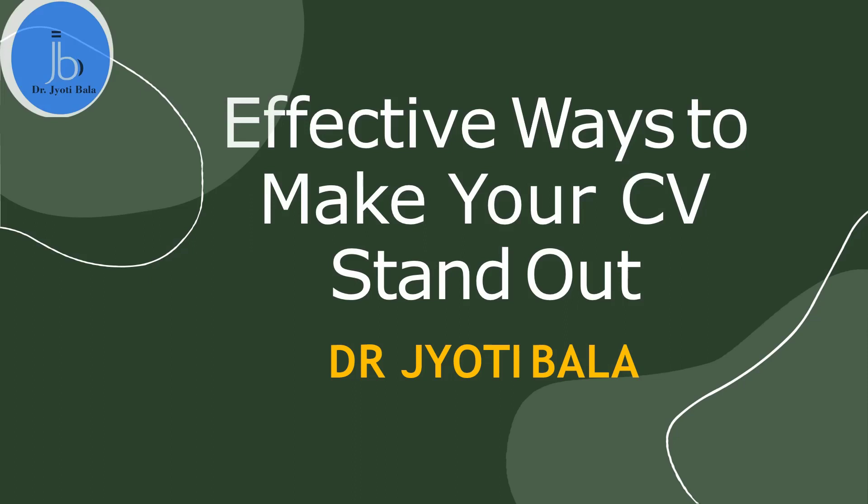Hello everyone, this is Dr. Jyoti Bala. Today I will be speaking about the effective ways to make your CV stand out. We all require effective CVs at different stages, whether you are applying for your dream jobs, as a student applying for study abroad programs, as a researcher applying for grants or proposals, or availing national and international awards and scholarships.